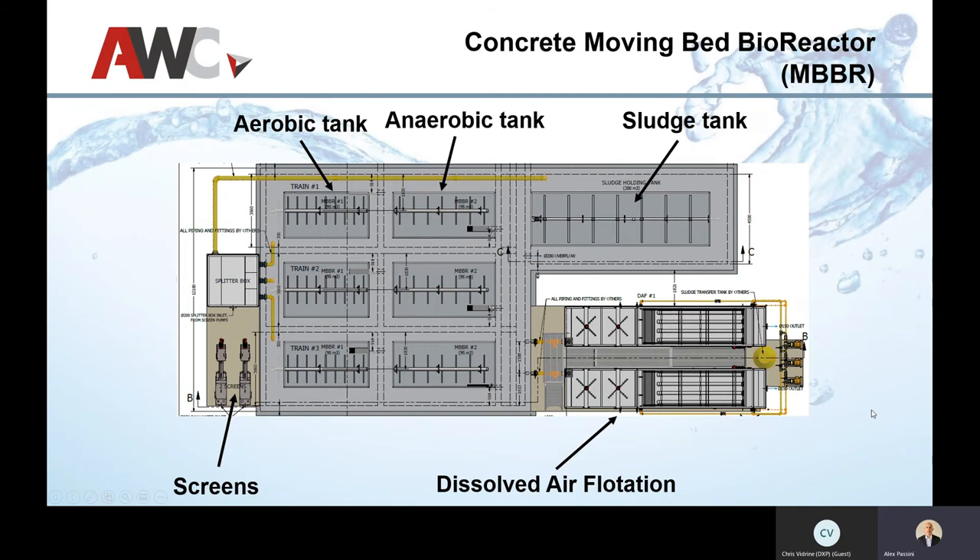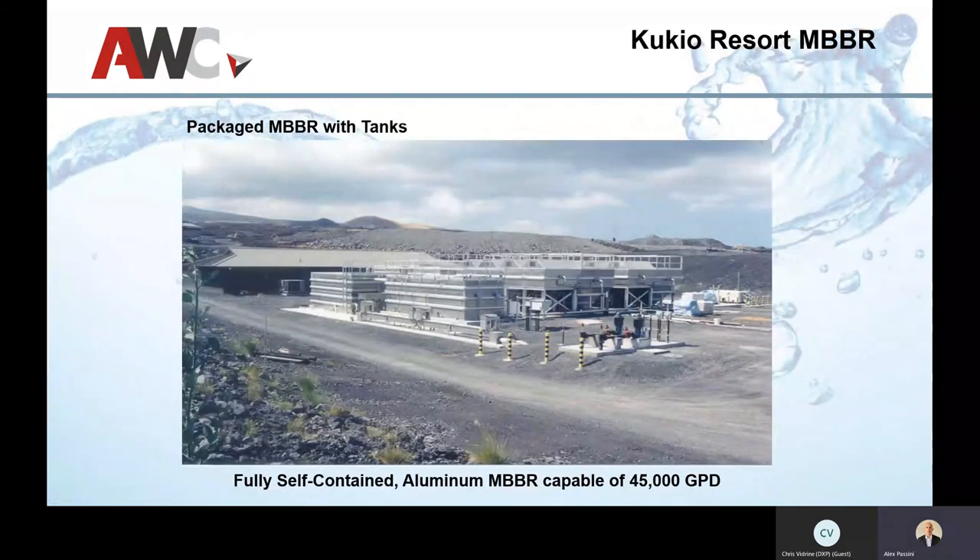This MBBR went to Hawaii, rated at 45,000 gallons per day — on the high end similar to what the host would be running. We have the MBBR pre-treatment trains and then a very large equalization tank because this was going to a somewhat remote resort. Getting all the equipment there was tricky, but once it arrived, it was commissioned in under two weeks — pretty record time for a wastewater plant.